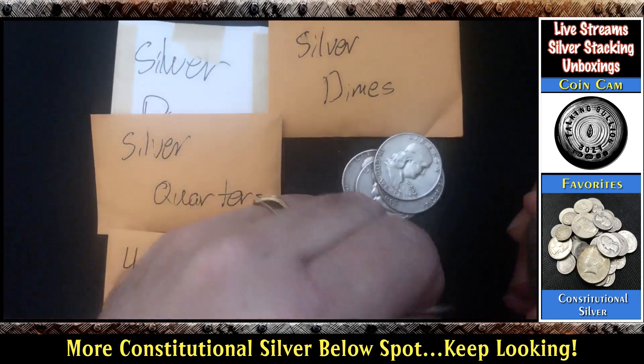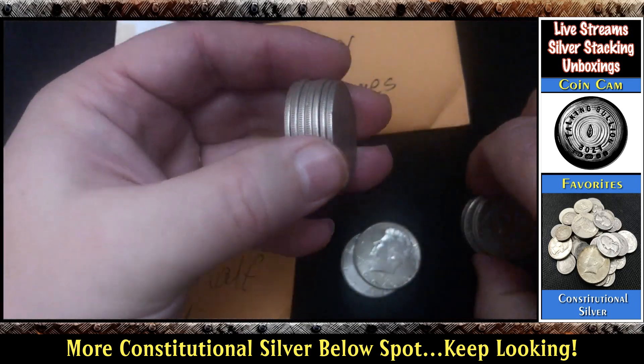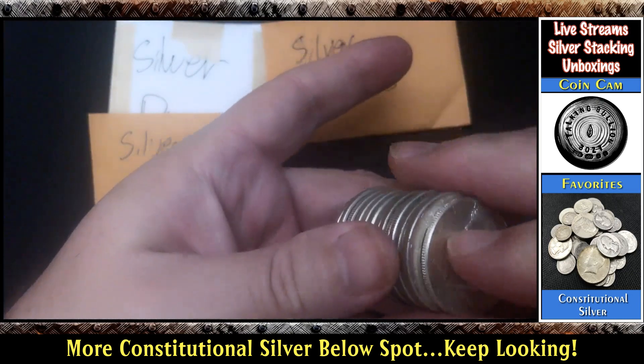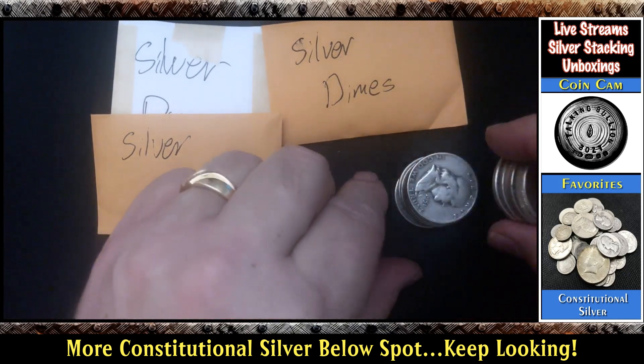Let's count: 3, 4, 5, 6, 7 — and we have another 5, so that's 12, 13, 14. I believe that's what he said he had — 14 90% halves.